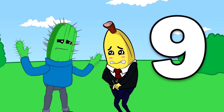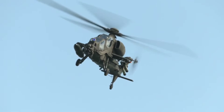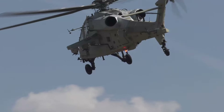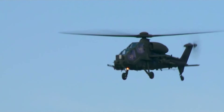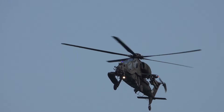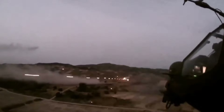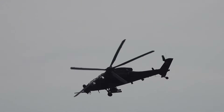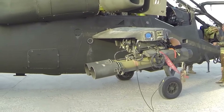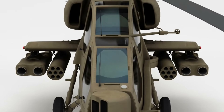Number 9: Agusta A-129 Mangusta — Italy's Premier Attack Helicopter. The Agusta A-129 Mangusta, developed by Agusta (now part of Leonardo S.p.A.), is Italy's leading attack helicopter designed for anti-armor, armed reconnaissance, and close air support missions. As the first attack helicopter fully developed in Western Europe, it combines robust firepower, cutting-edge avionics, and impressive performance. The Mangusta's weaponry includes TOW missiles, Hellfire II missiles, and 81mm or 70mm rockets, giving it substantial anti-armor and fire support potential.